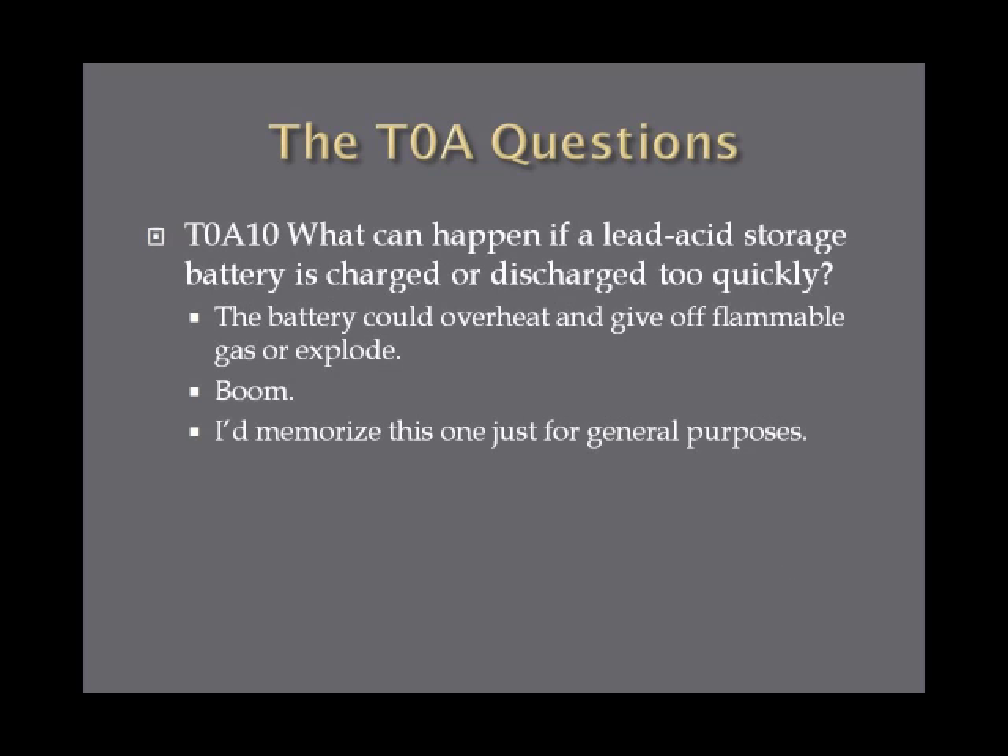What can happen if a lead-acid storage battery is charged or discharged too quickly? Same theme as the last question — the battery could overheat and give off flammable gas or explode. If you don't want to go boom, memorize this one: if the battery gets charged or discharged too quickly, it can overheat and give off flammable gas.